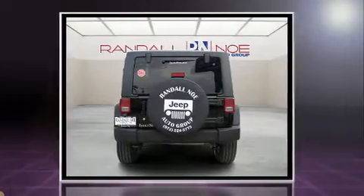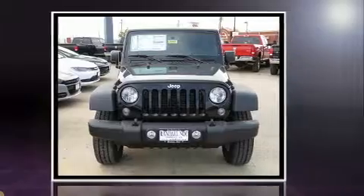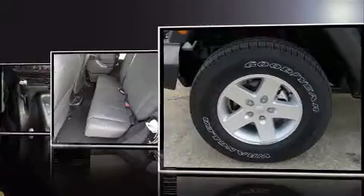Jeep prioritized fit and finish as evidenced by a trip computer, front fog lights, skid plates, and more.